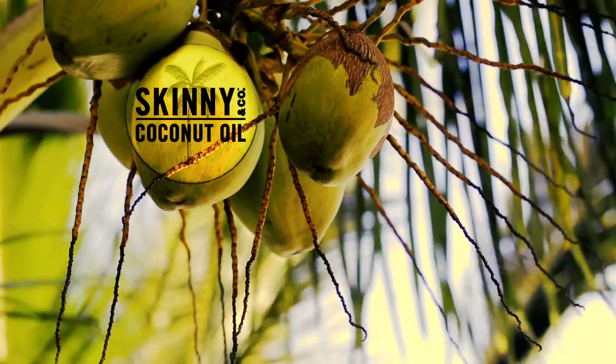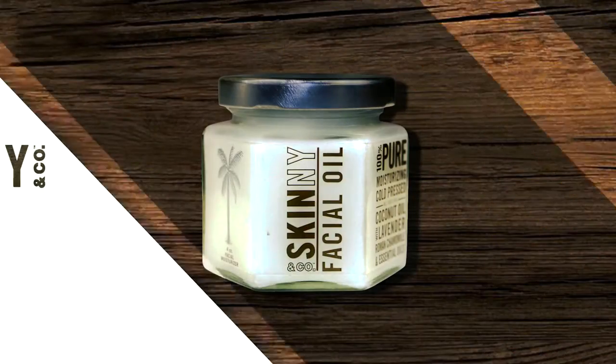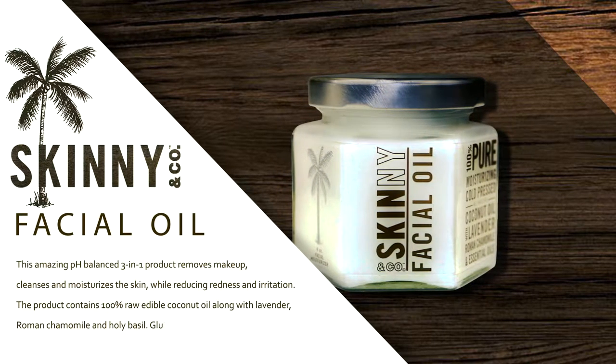Some popular products from Skinny and Company include facial oil. This amazing pH-balanced 3-in-1 product removes makeup, cleanses, and moisturizes the skin while reducing redness and irritation.